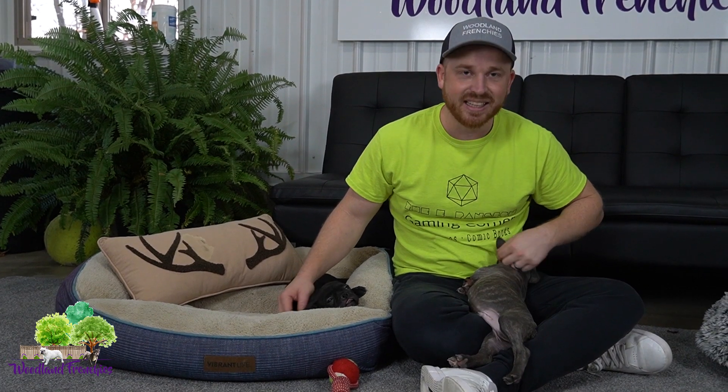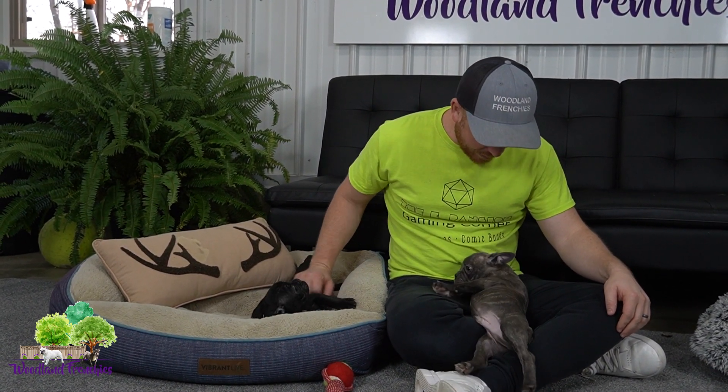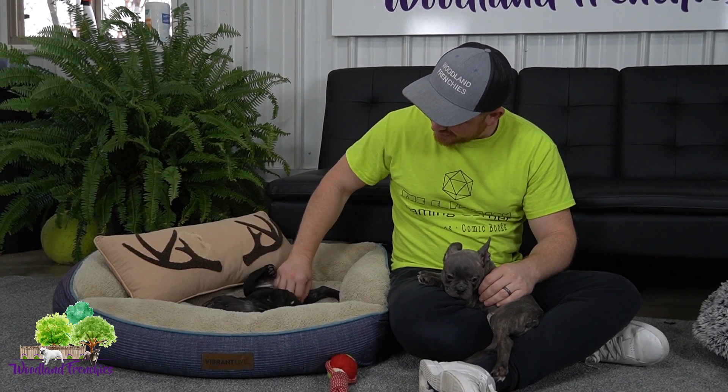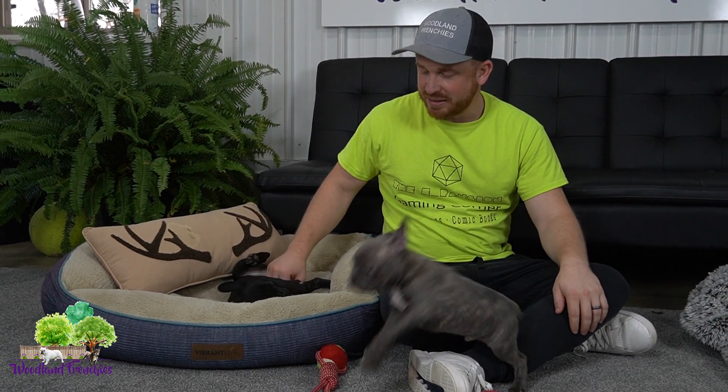So this was Millie and Silas, guys — Silas is the only Frenchton. Maybe you're tuckered out now after playing around a lot. Millie loves her belly rubs, doesn't she? Good girl. So again, Millie and Silas.